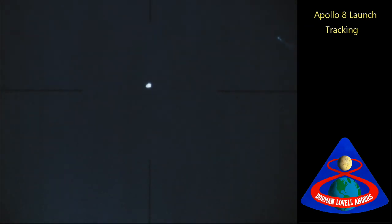And three minutes into the flight, the range safety console has been released at the Cape. Three minutes into the flight, we're fifty miles high and about ten miles downrange.